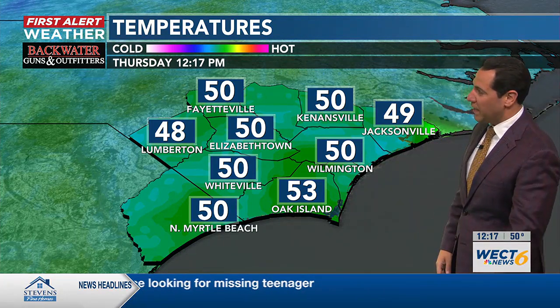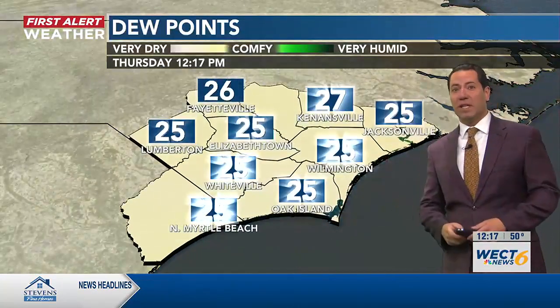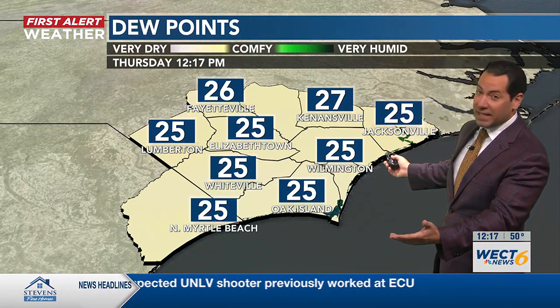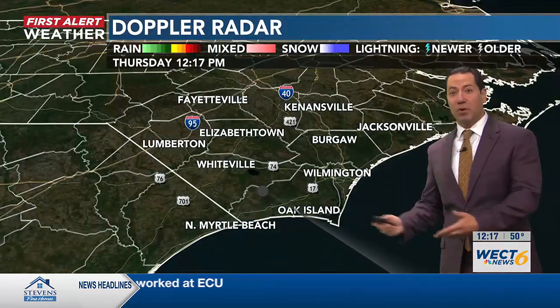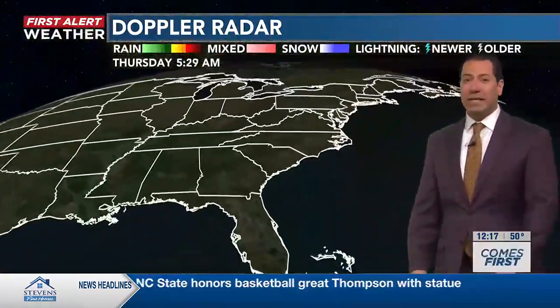Here are the plain old temperatures: a full menu of upper 40s and lower 50s, trending toward the lower and middle 50s for afternoon highs. Dew points in the 20s — not just a Wilmington thing, all over the Cape Fear region, back to the Grand Strand. The air is bone dry. Your radar scan akin to that, free of showers of any kind.